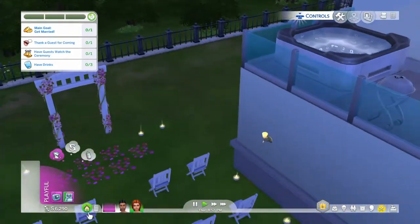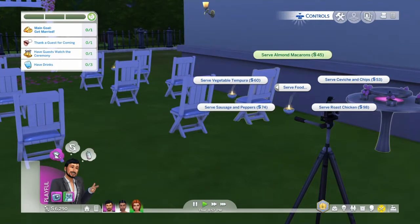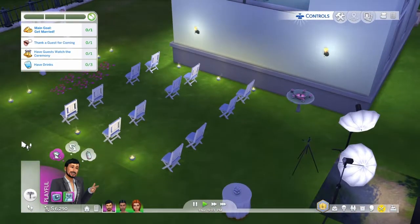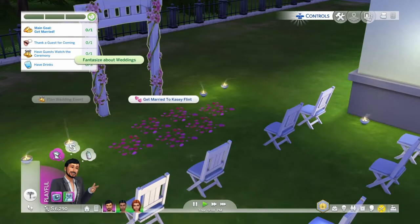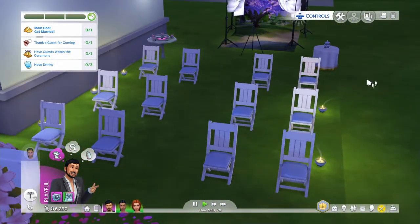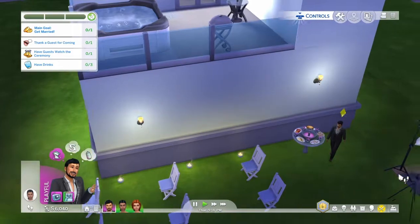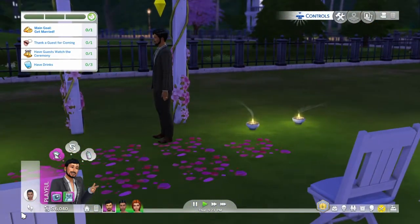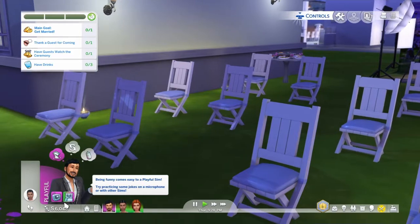We're going to go out back and serve a buffet. Now we're going to go here and get married to Casey - just go right ahead and get this party started. So I got the food served, and then I wait for Casey to come over here. No one has sat down to watch the wedding.